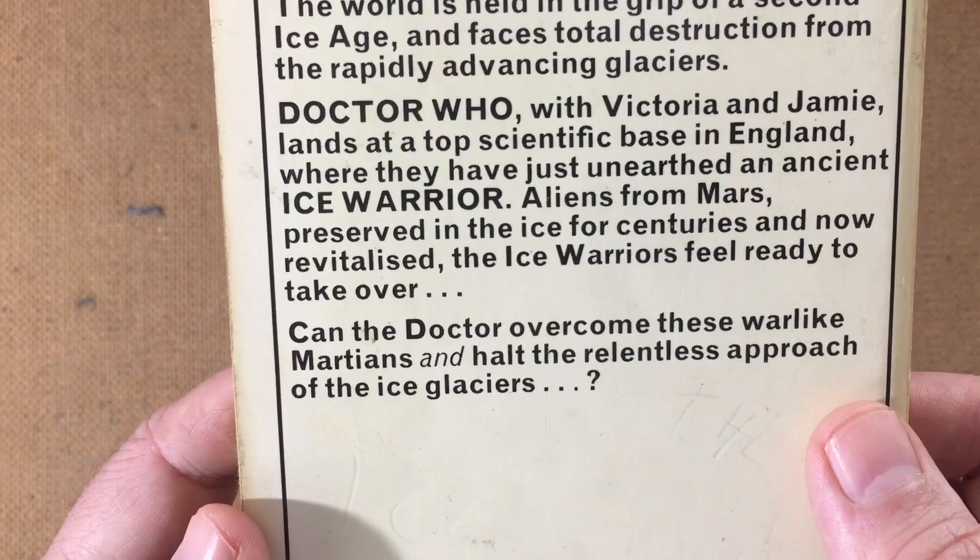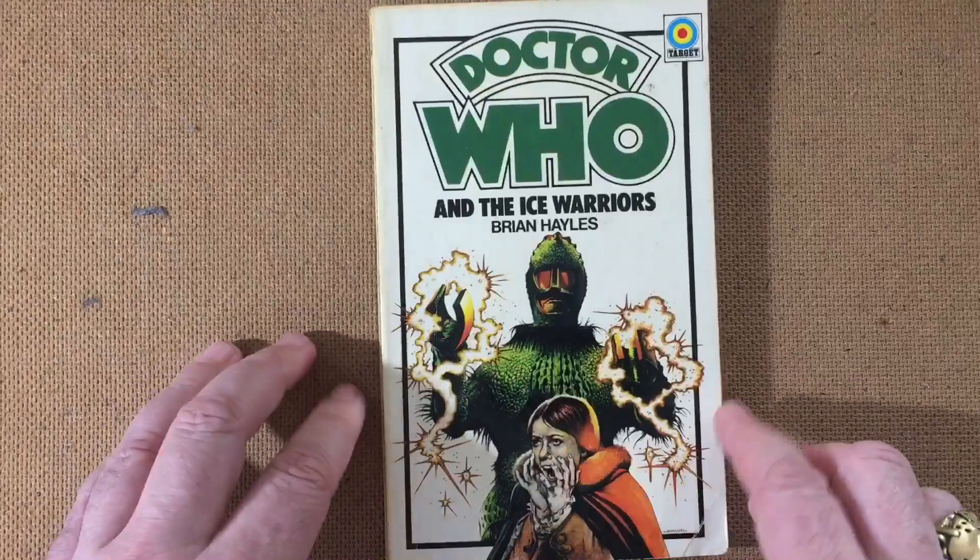Can the Doctor overcome these warlike Martians and halt the relentless approach of the ice glaciers? Well, that is quite a question. Sadly this book doesn't have any illustrations in it, but it doesn't need to, because that is just an absolute knockout punch right there.